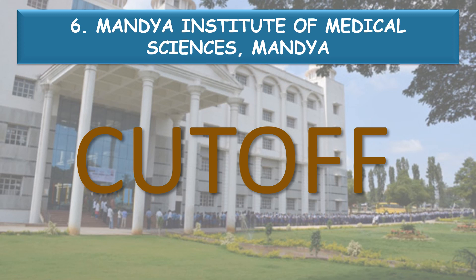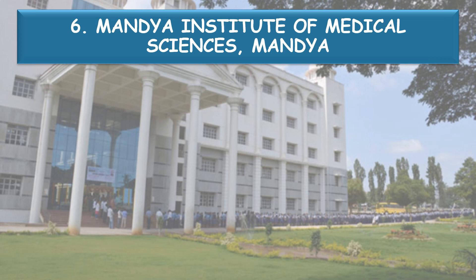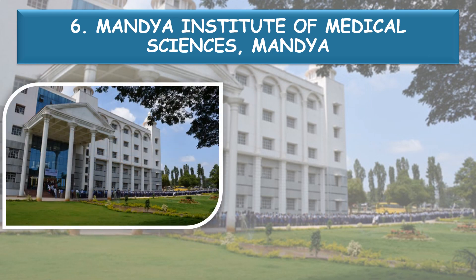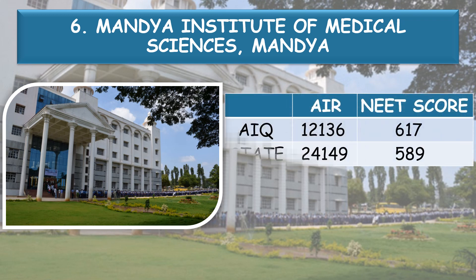Now coming to the cutoff. First let's look at the generalized cutoff of All India Quota and State Quota for General Merit, then the detailed category-wise cutoffs. For All India Quota, the All India Rank is 12,136, which corresponds to a NEET score of 617. For State Quota, the All India Rank is 24,149 with a NEET score of 589.